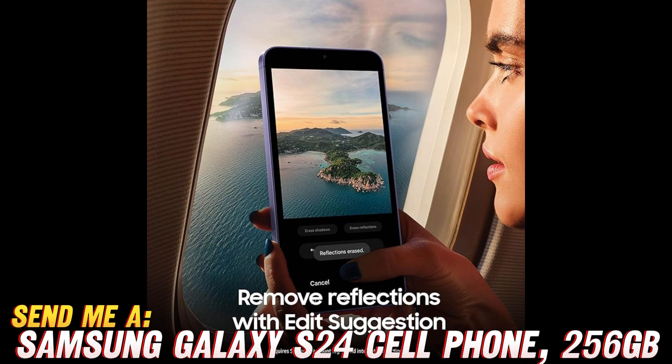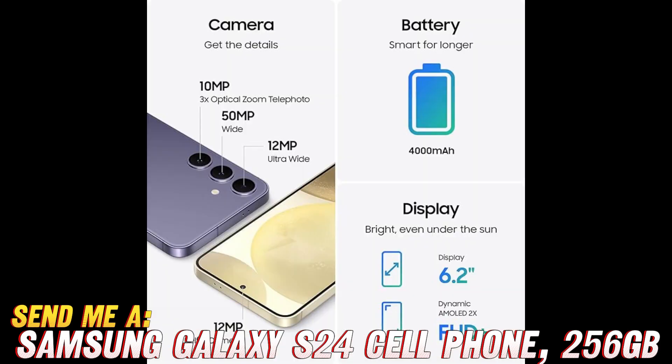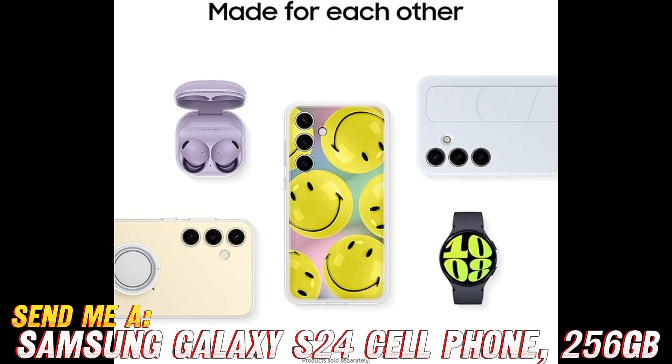Is it fast? Like super fast? Oh, you better believe it. With the fastest processor on the market, you'll be zipping through apps and multitasking like a pro. Say goodbye to lag and hello to seamless performance.